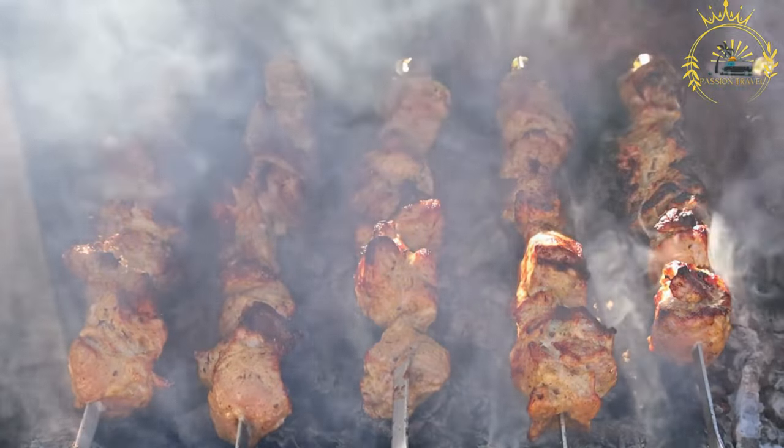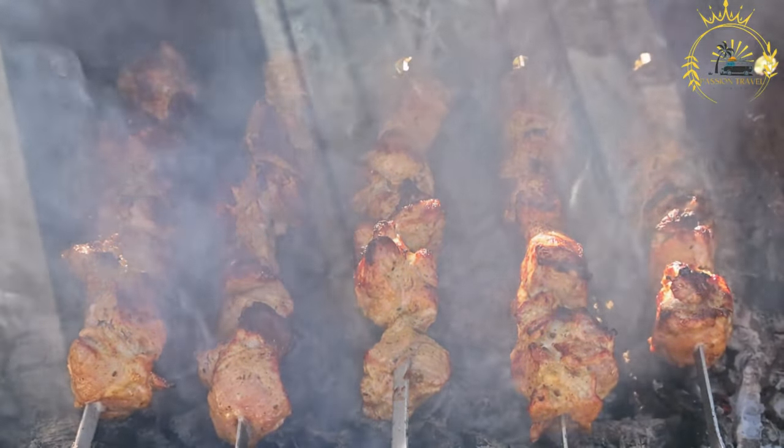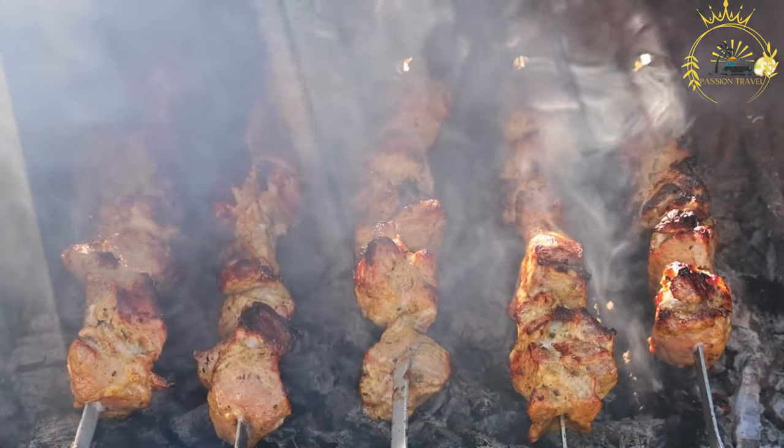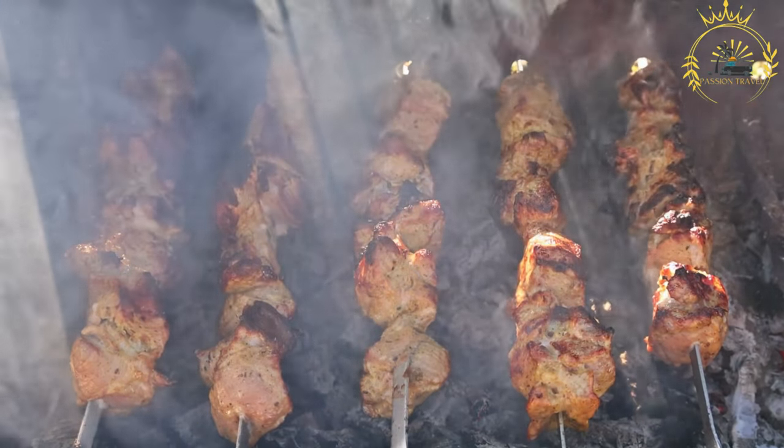Seasoning: Brochettes are typically seasoned with a combination of herbs, spices, and marinades to enhance their taste. Common seasonings may include garlic, ginger, black pepper, paprika, and other local spices.